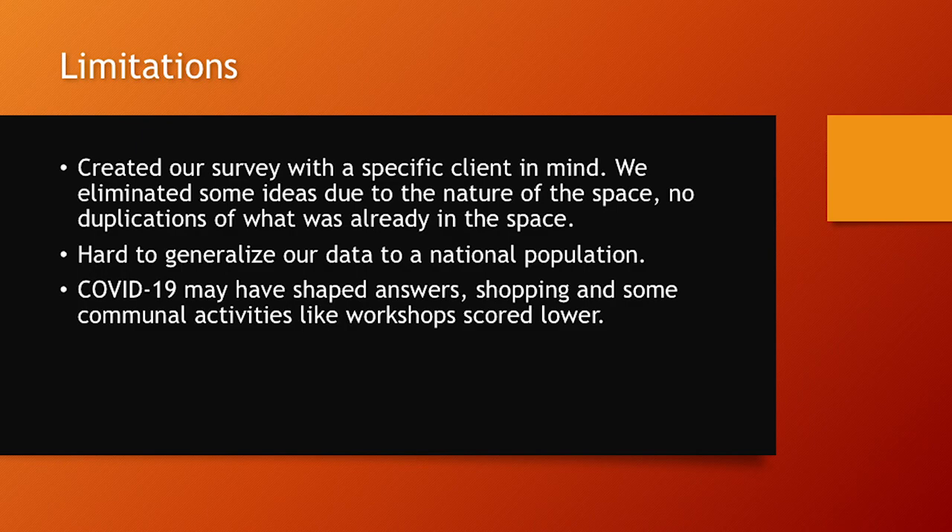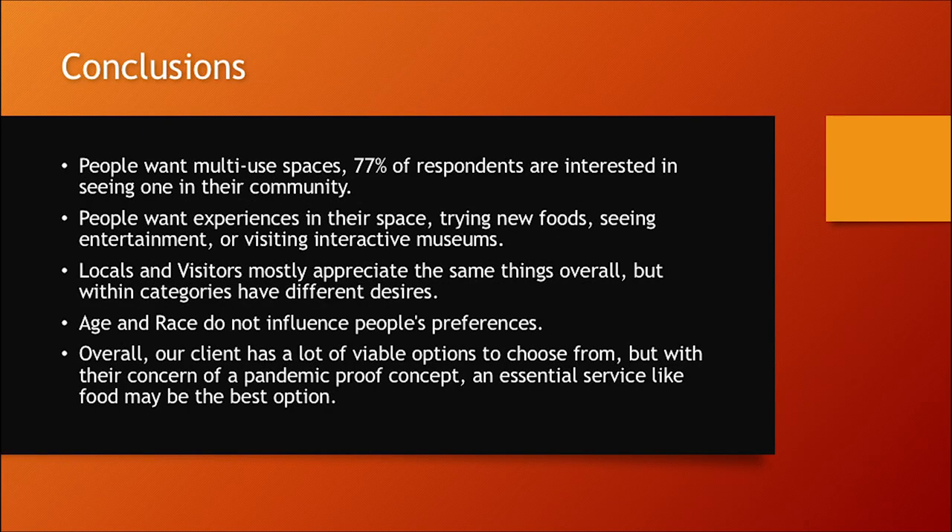Some final conclusions: 77% of respondents are interested in seeing a multi-use space in their community. People want experiences — trying new foods, seeing entertainment, and visiting interactive museums. Locals and visitors mostly appreciate the same genre of concepts, but within categories there are different desires. When traveling, people are more likely to try new and area-specific things and indulge. Within their community, people want spaces to gather and connect, and they want healthy local food options — though they like to indulge too.